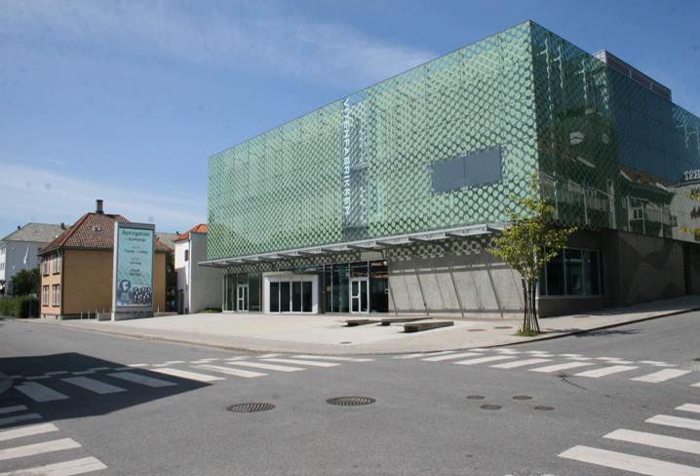Topics include: The Brain, Cultural Influence, Materials — clay, wood, fiber and metal — Tools, Energy, and Logistics.